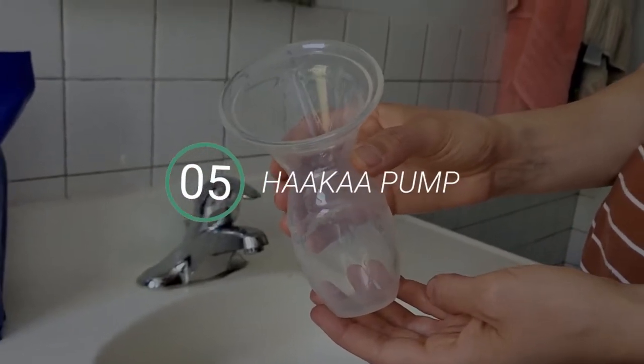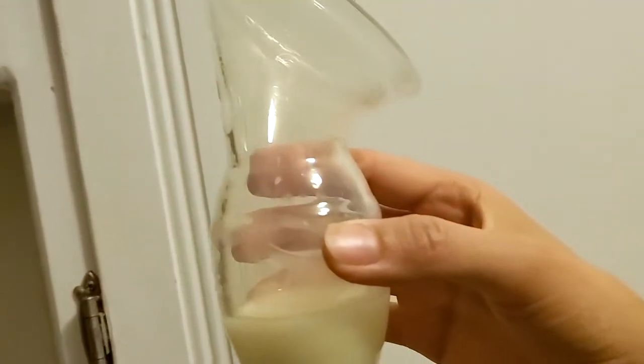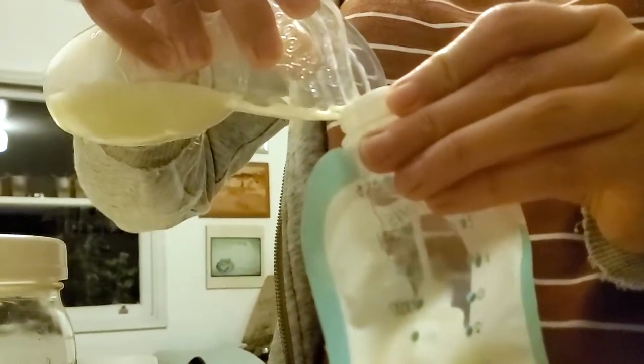Number five is the Haakaa manual breast pump. Out of all these products, this one gets used the least, however it's a really important one in my personal experience. At the beginning of our nursing journey with my little boy, those first few months when I'd be nursing on one side, the other side would be leaking, and this little manual breast pump — you can just pop it right on and it catches the extra milk coming out.